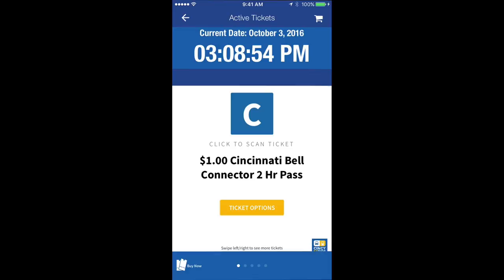Once a ticket has become active, this screen will appear displaying the pass and when it expires. Swiping left will allow you to view all activated tickets. If asked to do so, simply present this screen to a fare inspector.